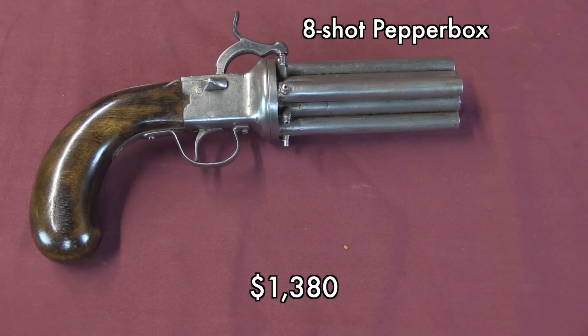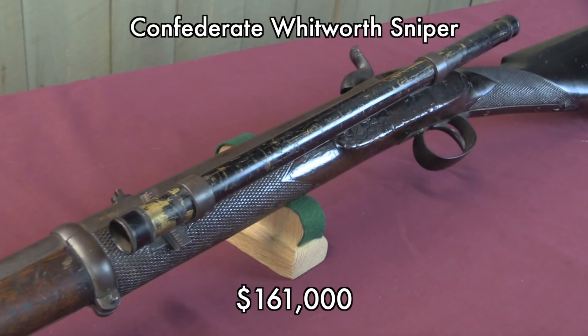Transitioning to some older stuff, we'll start with this basically maker-unknown British 8-shot pepperbox, which is interesting largely for its appearance and sheer size. It went for the same amount as the Super Bazooka — $1,200 plus the 15% fee. Hopefully someone will have a good time with that. Civil War weapons in general are, I think, kind of on the downslope. There are fewer people interested in them these days than there were maybe 50 years ago.